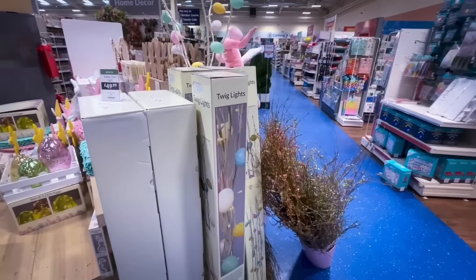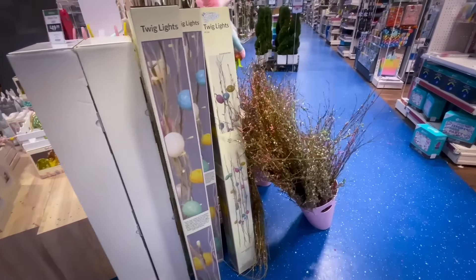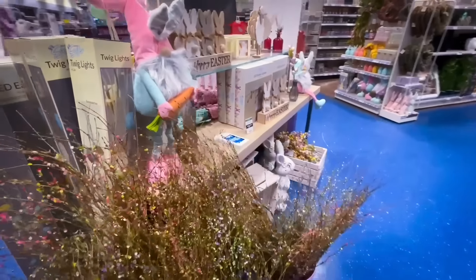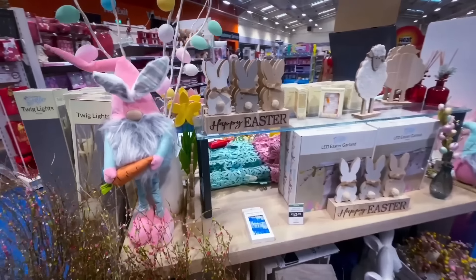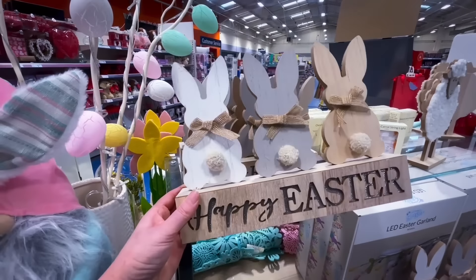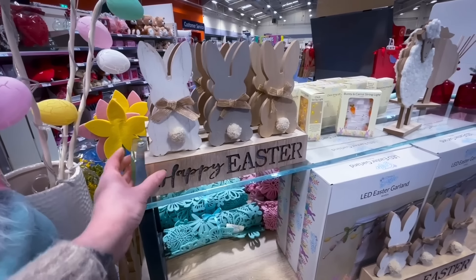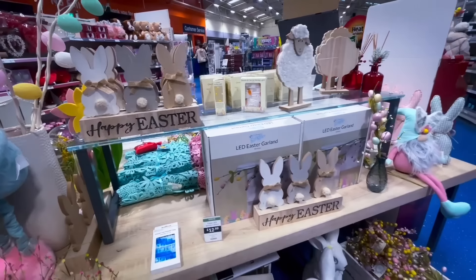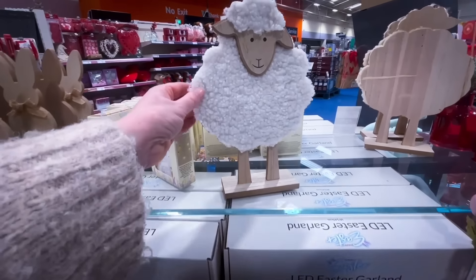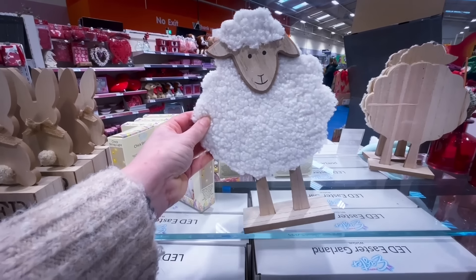They also had these twig lights. If you didn't want a tree, you could add some twigs into a vase, like the Range have done. They had a little Easter decoration for £3.99 with wooden bunnies and some jute — I did actually pick this up before and showed it in a haul.